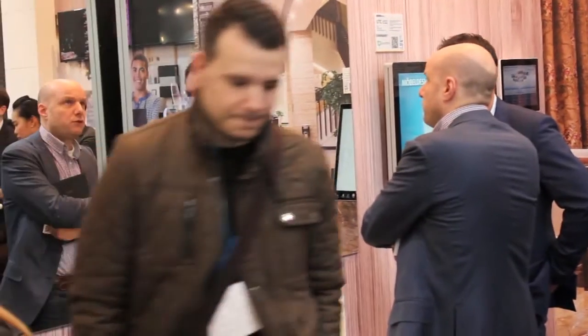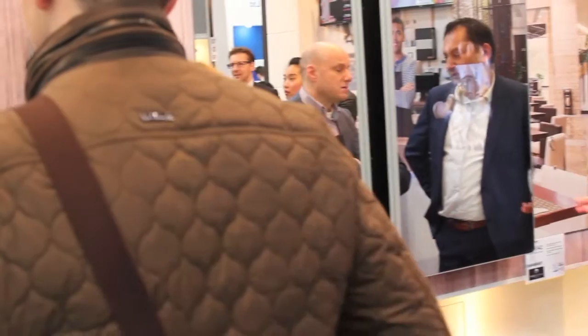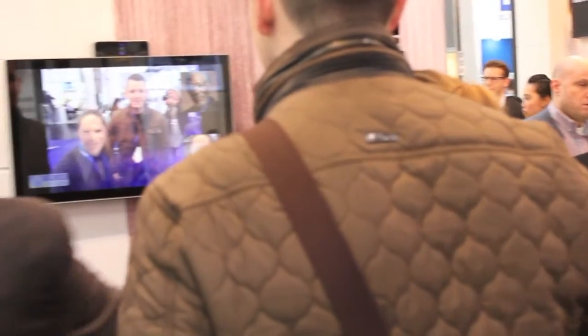What we are going to provide in the retail vertical is a new shopping experience to customers. How do you differentiate yourself from competitors and other vendors in terms of using technology and providing a new experience to the shopper? That's the most important priority that retailers should be thinking about right now.